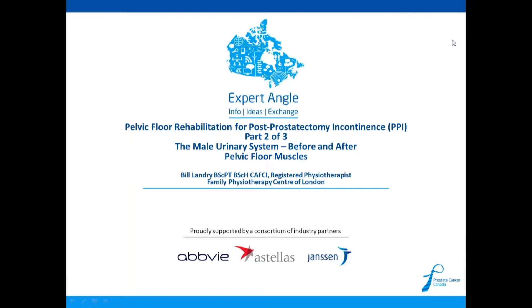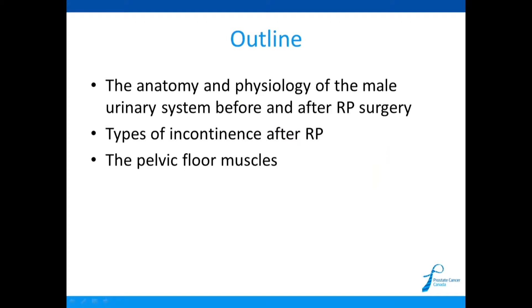Today I'm going to talk about the male urinary system before and after surgery, and about pelvic floor muscles. The outline covers the anatomy and physiology of the male urinary system before and after radical prostatectomy, the different types of incontinence, and the pelvic floor muscles in much more detail.